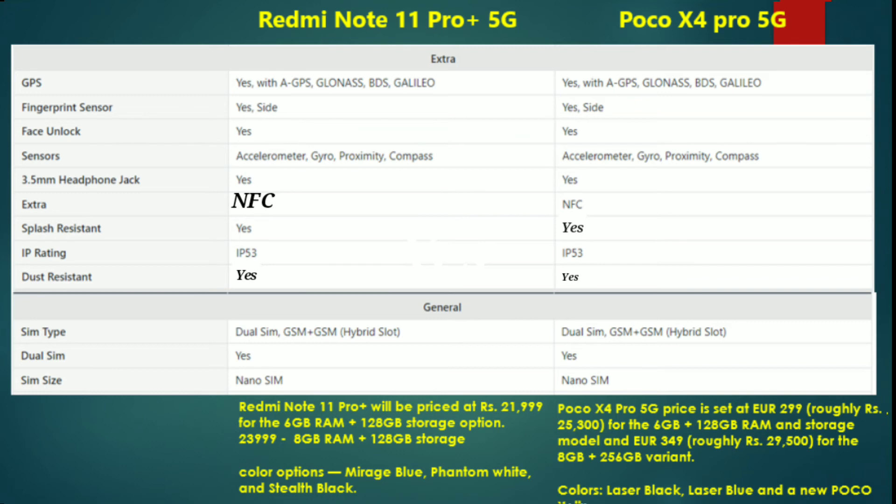We don't yet see the price at global launch, but we can see the changes at launch. The 6GB RAM and 128GB variant is priced at ₹21,300, and the 8GB RAM and 128GB variant is priced at ₹22,500.